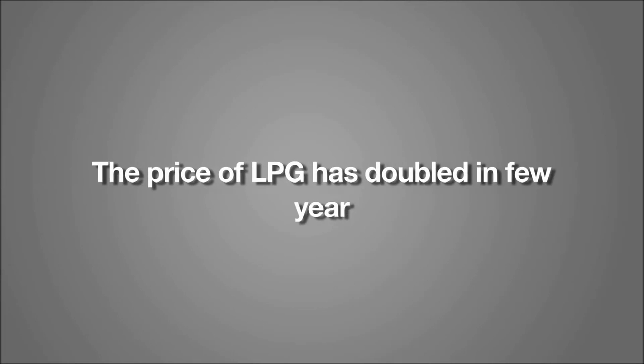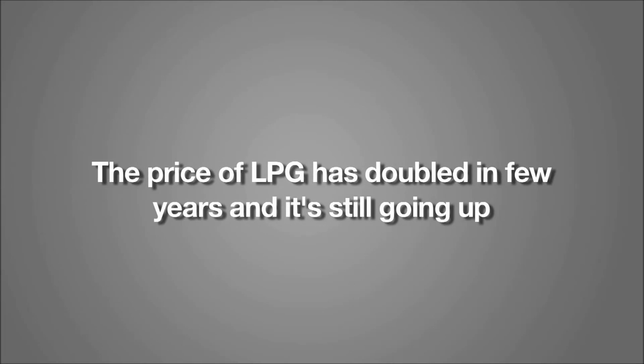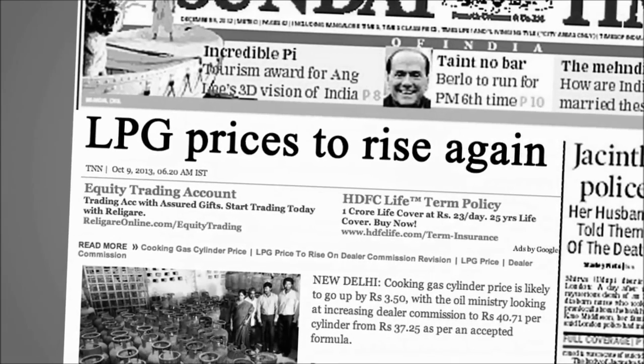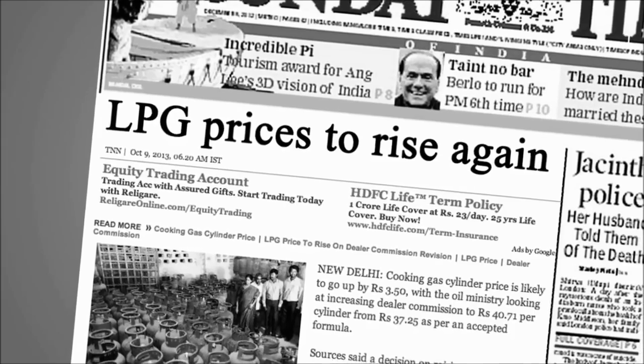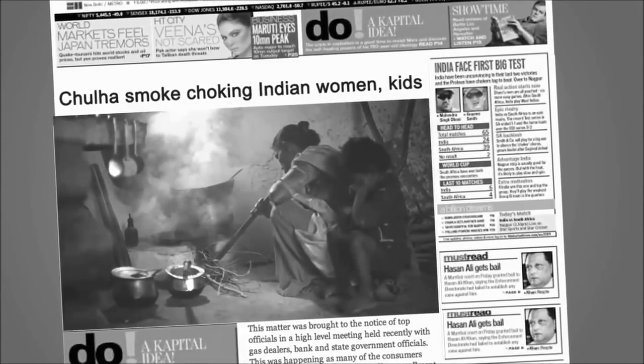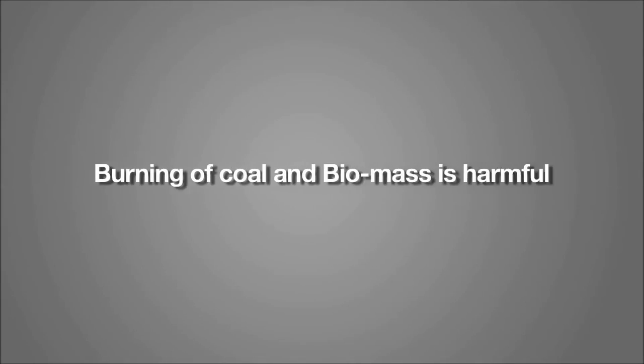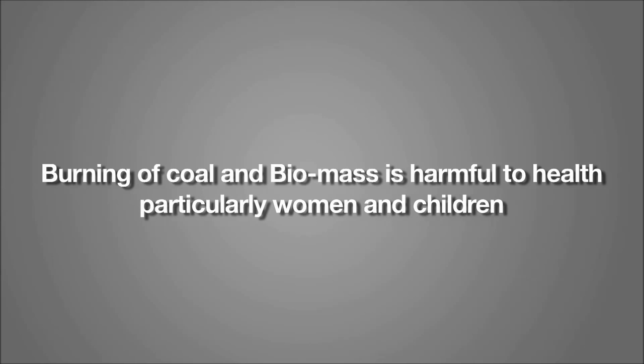The price of LPG has doubled in the last few years and it is still going up. Burning of coal and biomass is harmful to health, particularly women and children.